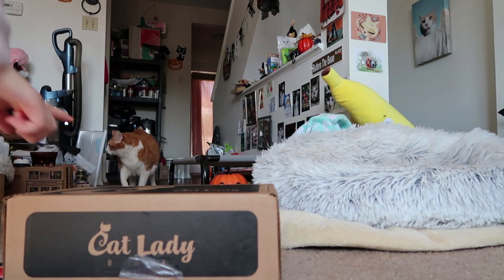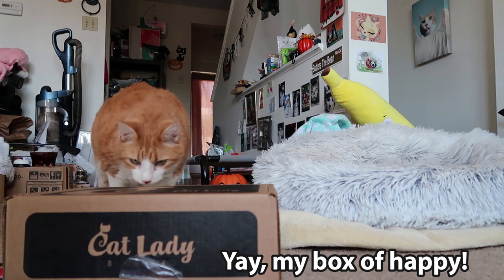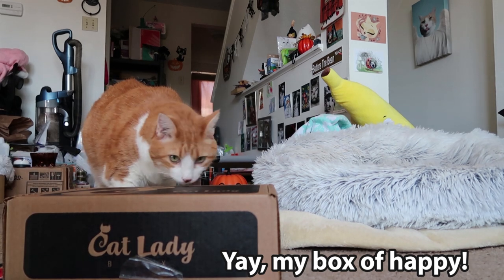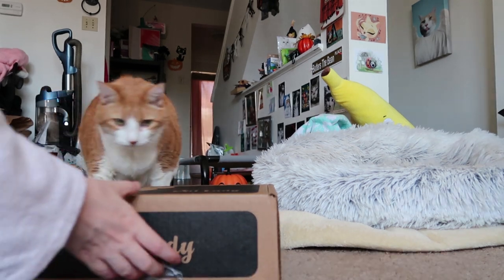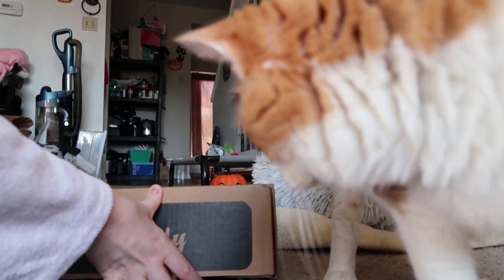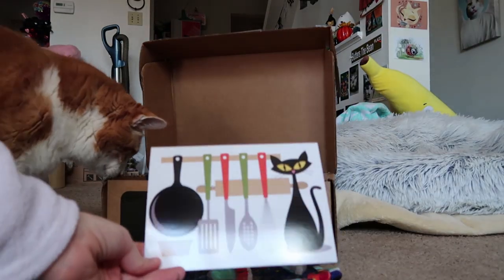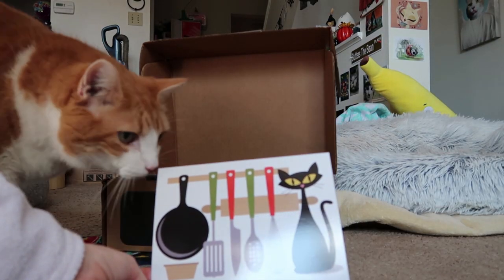It's the Box of Happy! Gotta look! Yay, the Box of Happy! The Box of Happy! It's a kitchen! This is a kitchen-themed box.